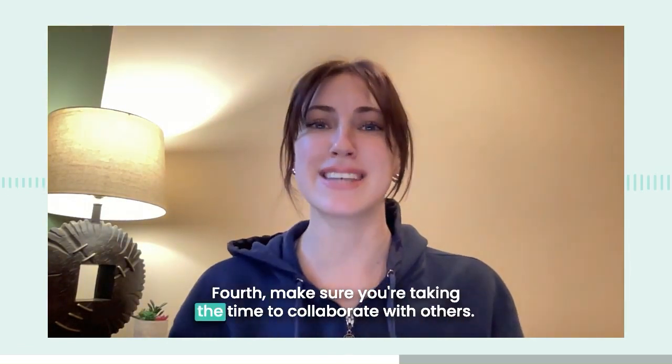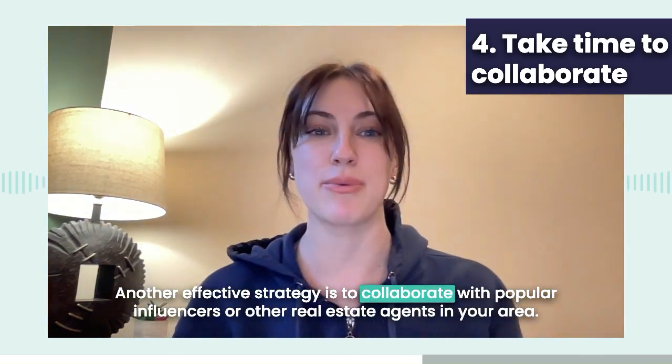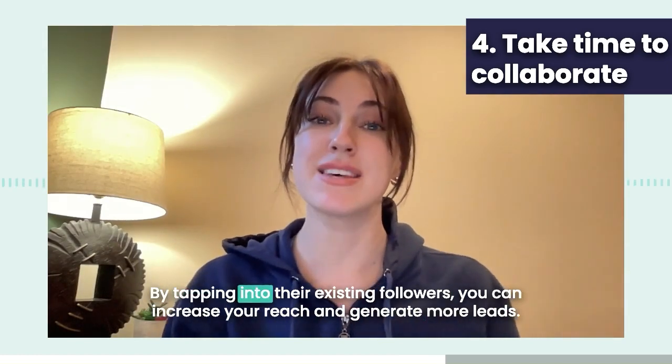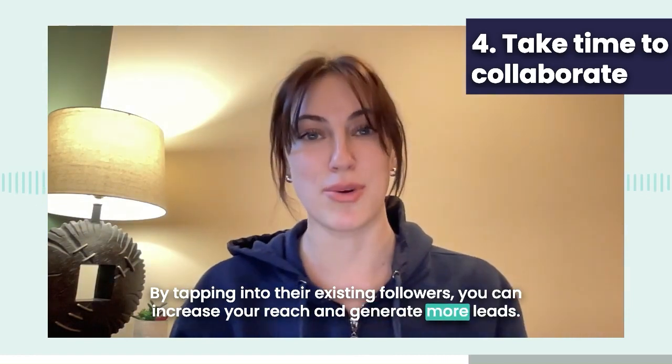Fourth, make sure you're taking the time to collaborate with others. Another effective strategy is to collaborate with popular influencers or other real estate agents in your area. By tapping into their existing followers, you can increase your reach and generate more leads.